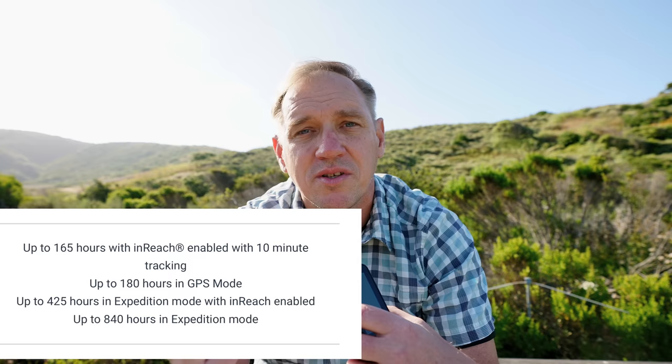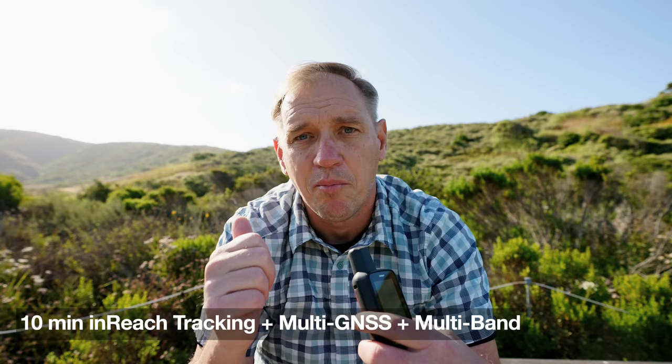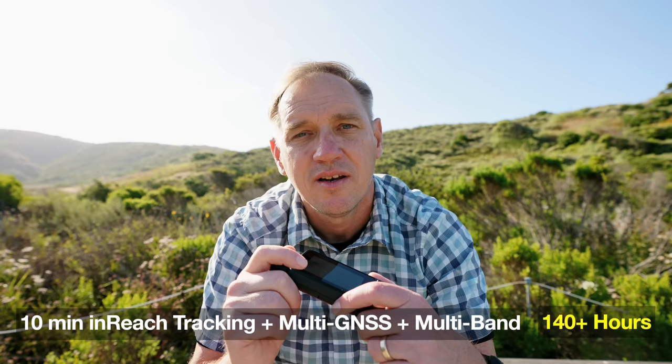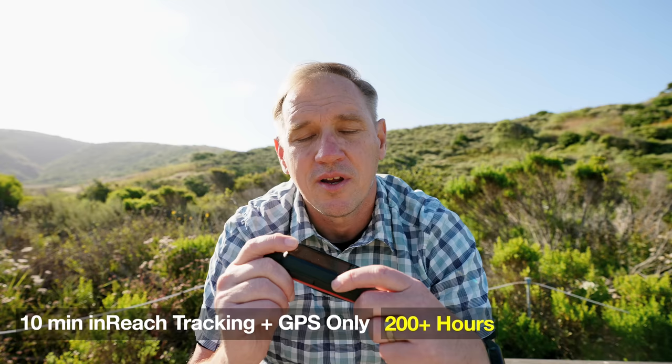I wanted to compare what Garmin claims to what I'm getting for basically the same usage. With 10-minute send intervals on inReach tracking, multi-GNSS and multi-band on, and recording an activity while out hiking, I'm getting around 140 hours on average — with occasional use and looking at it once in a while. If you make it GPS only, I'm getting upwards of 200 hours.